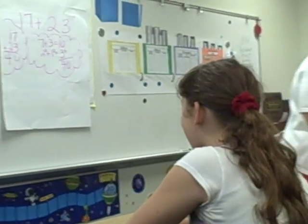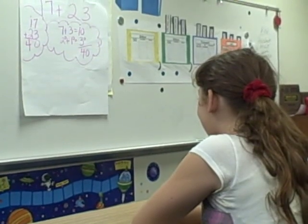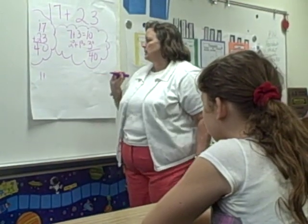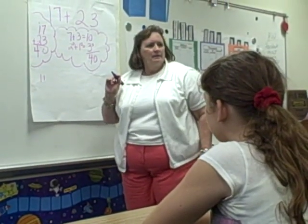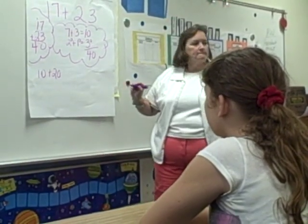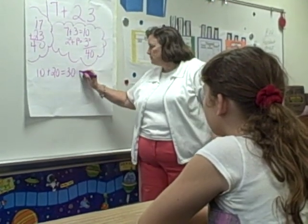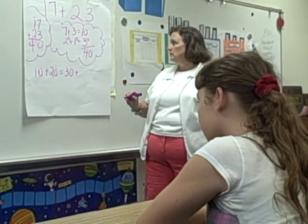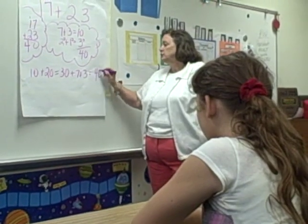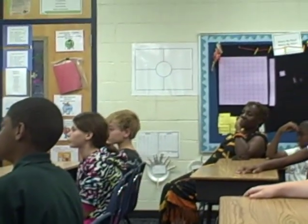That's one way to do the place value strategy. If you thought of it a different way, put that hand on your head. You had a different way? Tell me what you did. I added the 1 and the 2 and I put them as 10s. So tell me what to write: 10 plus 20 equals 30, plus 7 and 3 equals 40. Because you knew this was a quick 10? That's another place value strategy.